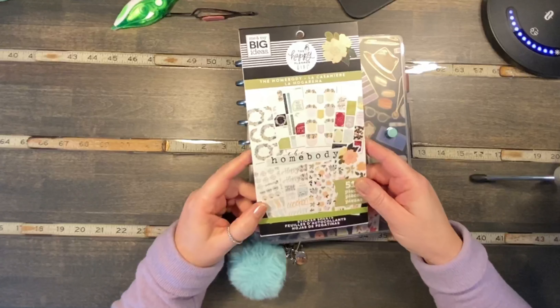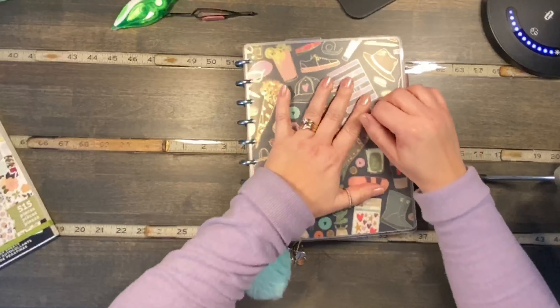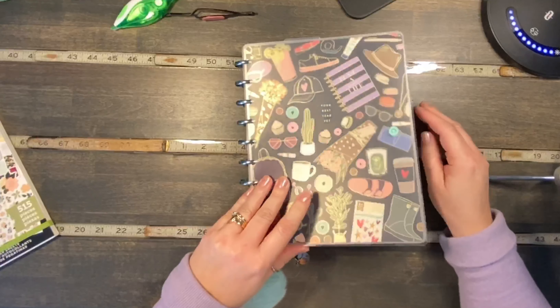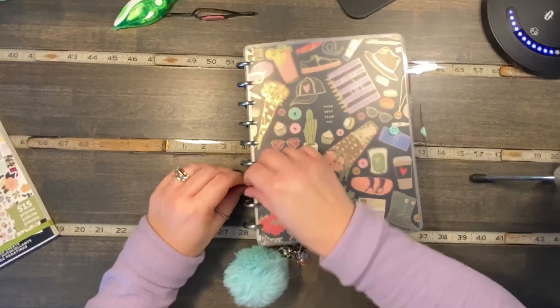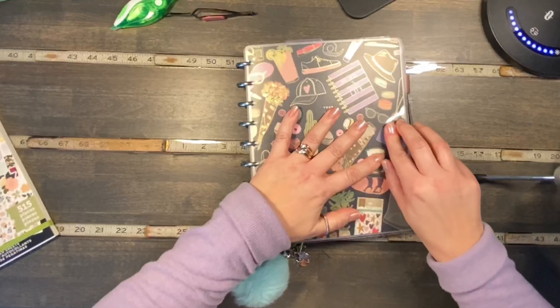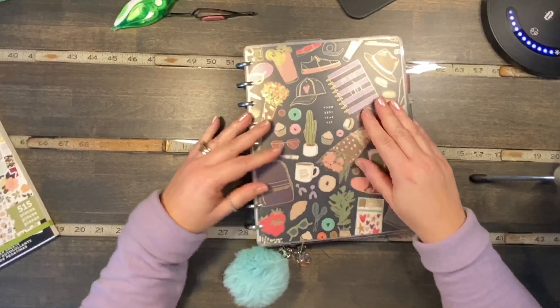Since it's the Homebody planner, I thought it's about time I use these stickers. I realized I haven't been using our covers, and if I'm selling this product I don't know why I'm not showing you that I'm using this product. So this is one of our translucent frosted covers.